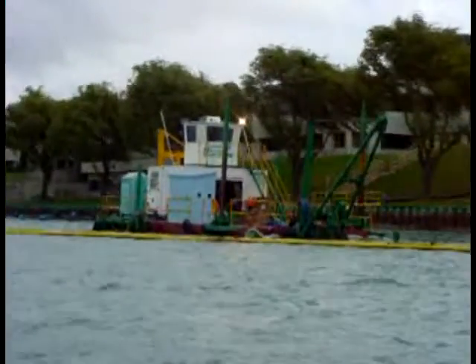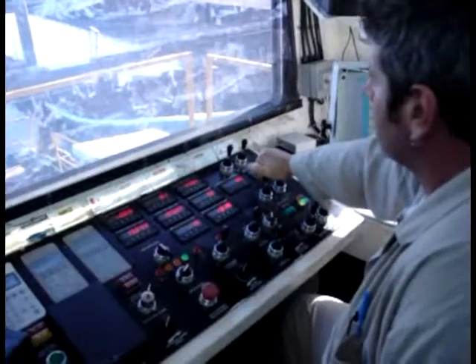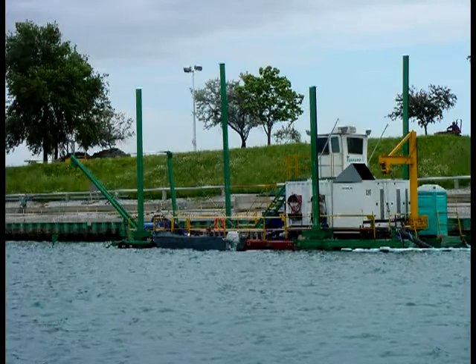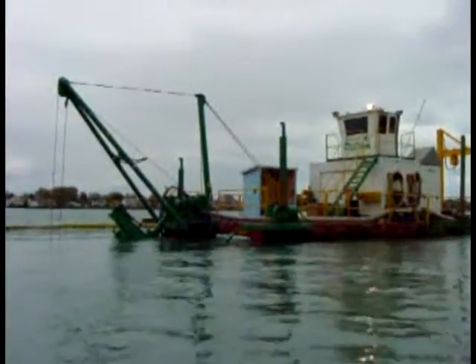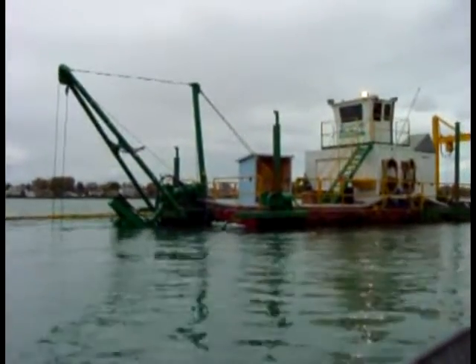Also, if the dredge were required to move out of the way of ship traffic, for example, the speed and accuracy of this positioning system would dramatically reduce downtime. Tornado Motion's dredge has successfully worked in many different types of water conditions. The 4-spud system is the main reason the dredge works so well in high water velocities, varying water levels and chop. The spuds can be powered down to hold the hull level during dredging or set in float mode to allow the hull to move up and down with the water level when required.